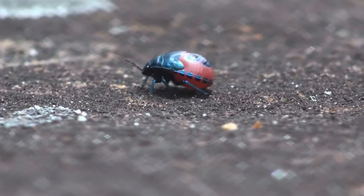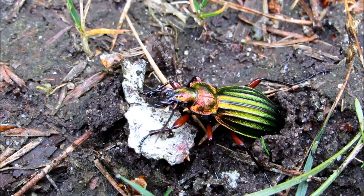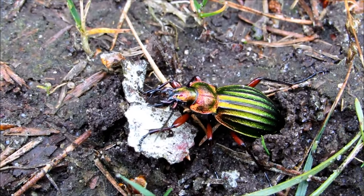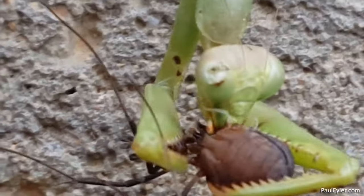They inhabit a vitally important place in the world's ecosystems, breaking down plant and animal debris, and of course serving as food for countless species of other animals.